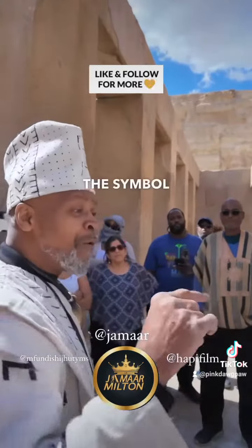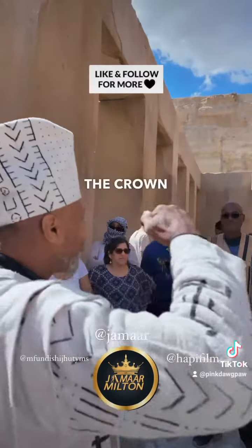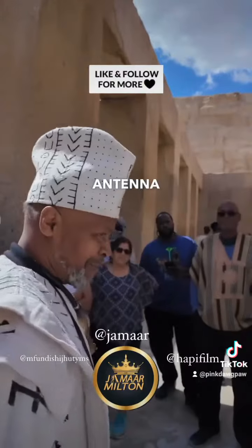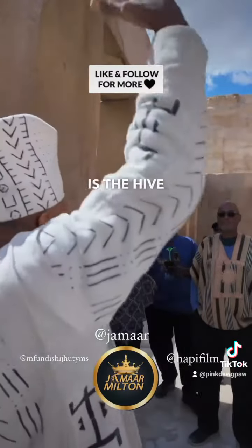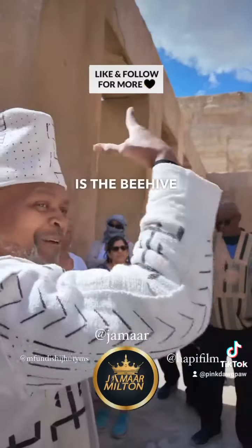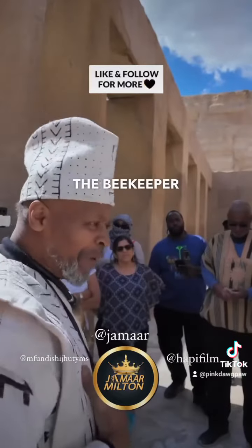The symbol for the ruler of the north is the bee. The crown has a little scroll on it, which is the bee antenna. The white is the hive. You see the upper and lower Kemet is the beehive inside of his nest with the coral, with you being the beekeeper.